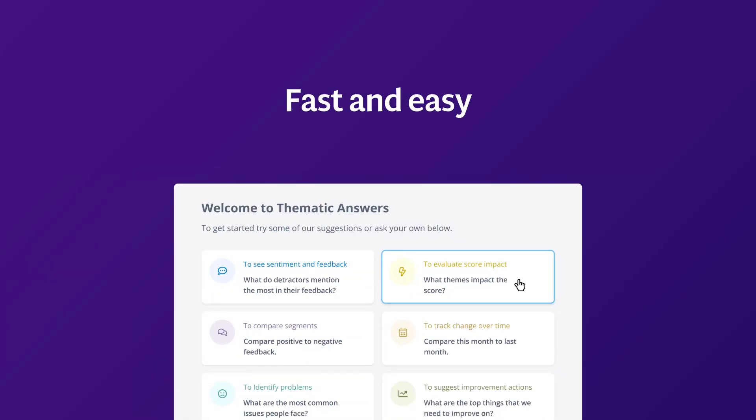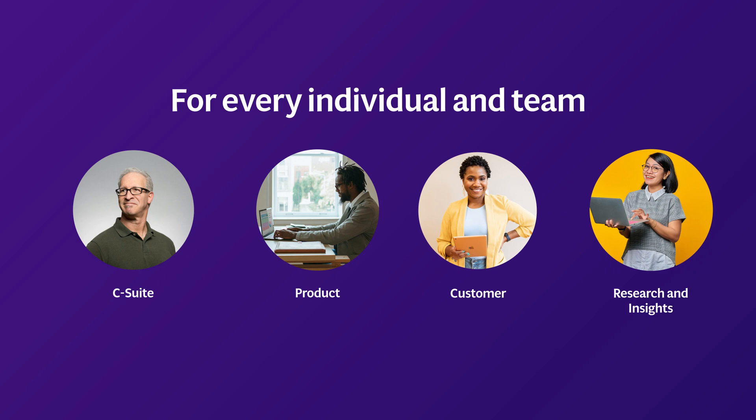Thematic makes it fast and easy to get insights from thousands of reviews, support chats, and survey responses to help everyone across the company improve their products and experiences.